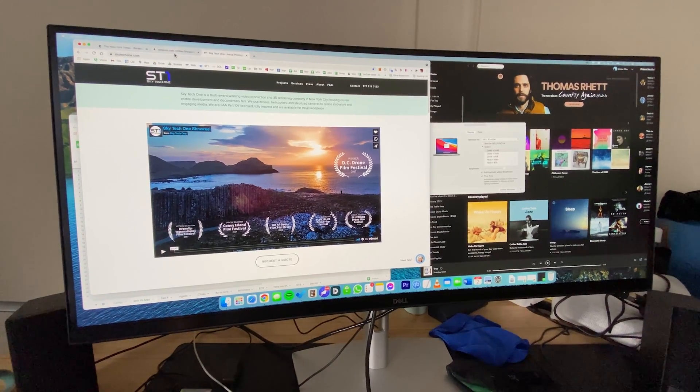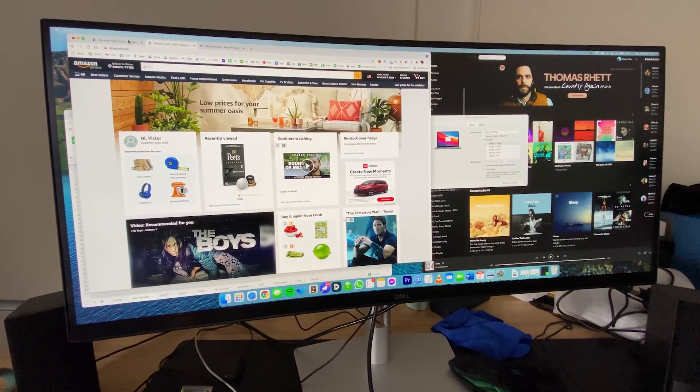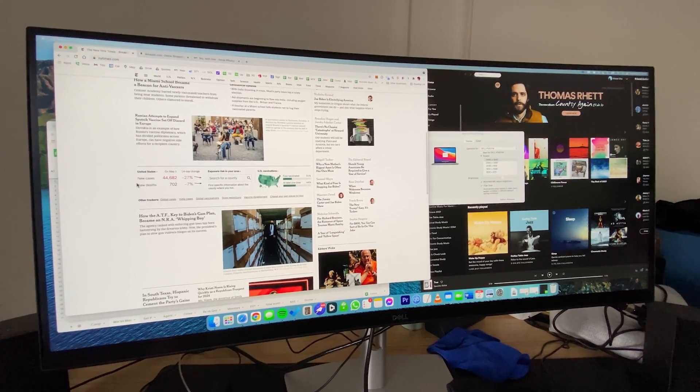I just bought the P3421W ultrawide curved monitor and so far it's only been one or two days and I've already had a headache. Number one: the font is really really small, everything is really small when you plug it in. The good thing is that you do connect immediately at 3440 by 1440. A lot of people are having issues with their ultrawide monitors in terms of resolution — they are not getting their maximum resolution.